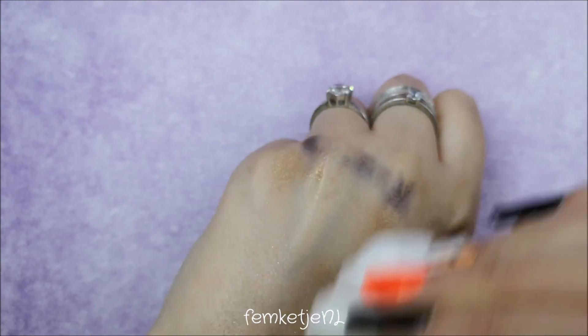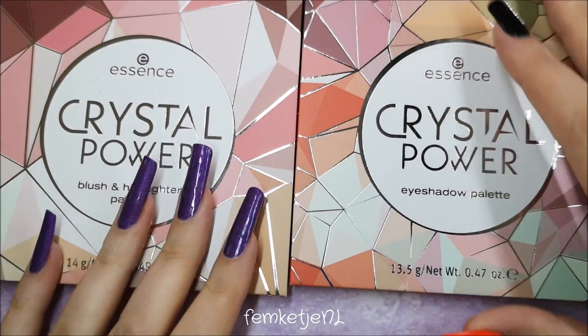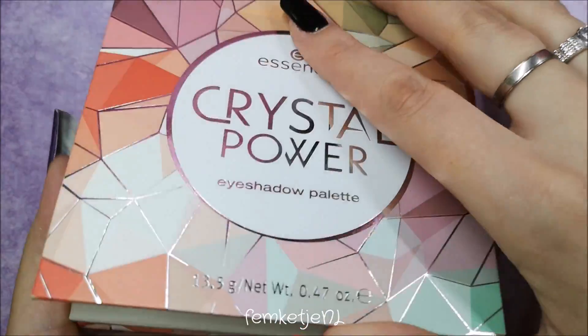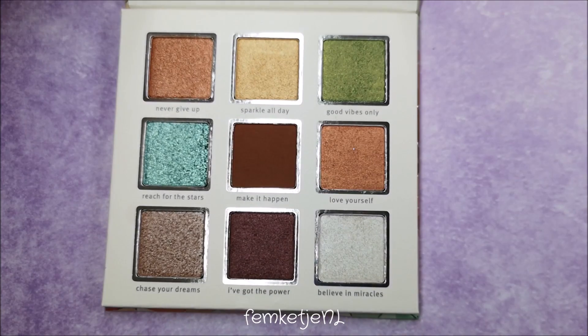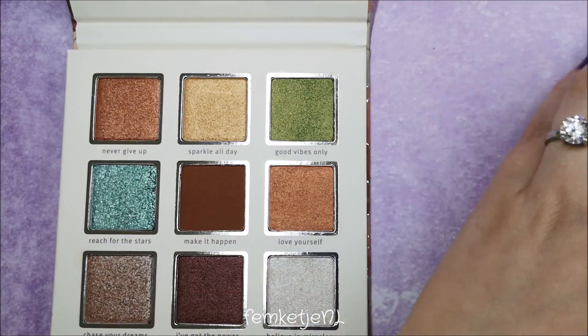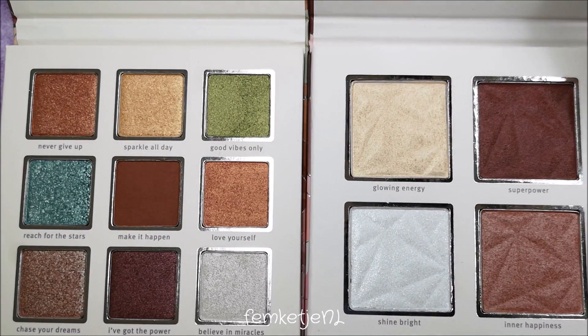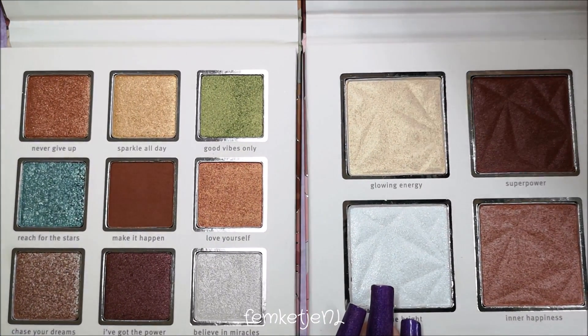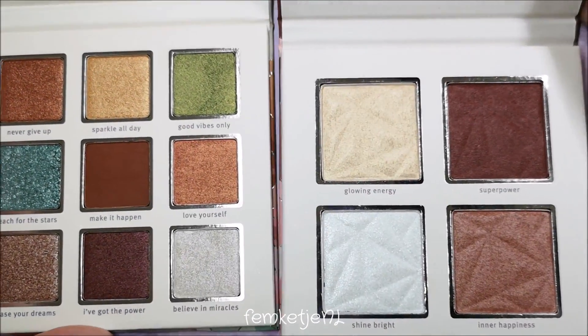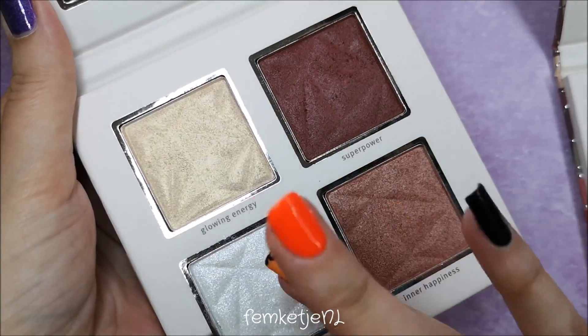Here you can see me removing all the swatches with a makeup wipe — some colors I really have to scrub, which is actually a good sign that they are really pigmented. The next two palettes are from the Crystal Power collection, a sub-collection within their main line. There is an eyeshadow palette and a blush-and-highlight palette. Both palettes are only $5.99 — I really don't know any brands that have such a good price point and actually deliver great quality.